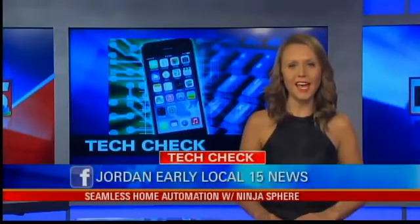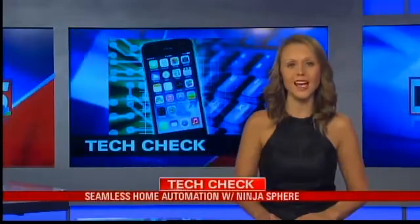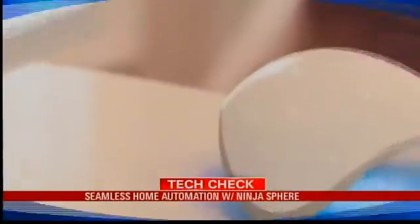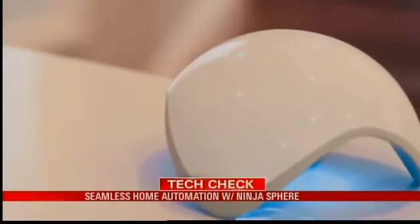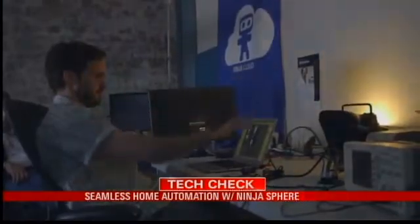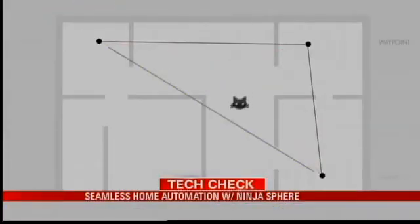The connected home is here to stay, and for proof look no further than the latest control system designed to automate your home. The Ninja Sphere is a control center for a home automation network that gets smarter the more you use it. It tracks and builds trends of temperature, lighting, and energy usage, and it can even track your pets as they move around.